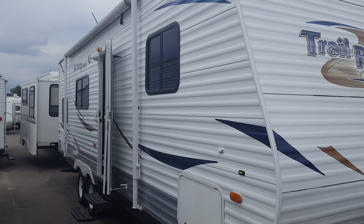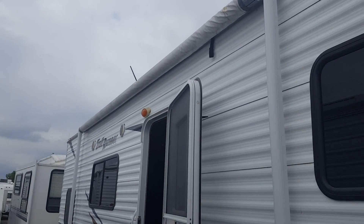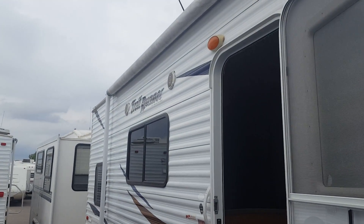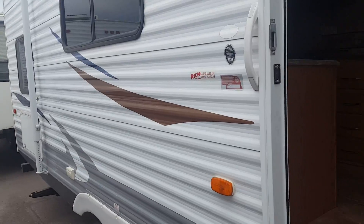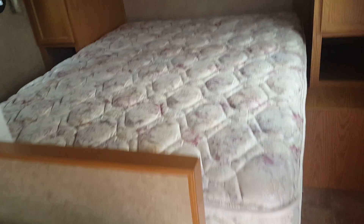Lynn, this is our 2011 Trail Runner. You get the big power awning that covers most of the side of the camper, outdoor speakers, a queen-size bed, wardrobe storage on both sides, and a little bit of storage above.